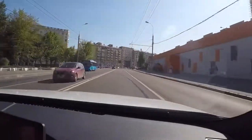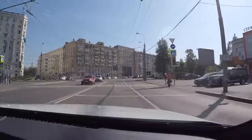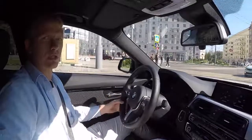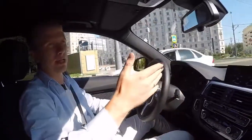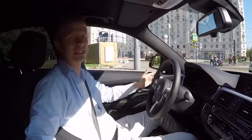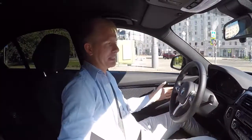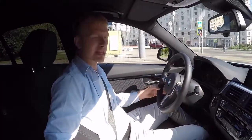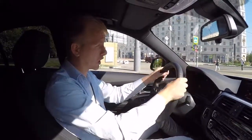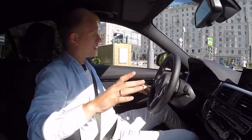Прострелы идут! Только газку даю — уже сотка. Серьёзно для города. Не представляю, как люди на машинах разгоняются за три секунды до 100. 5,8 секунды для города — за глаза. С учётом того что тачка невысокая, дорогу держит хорошо, рулевое управление отлично сбалансировано.